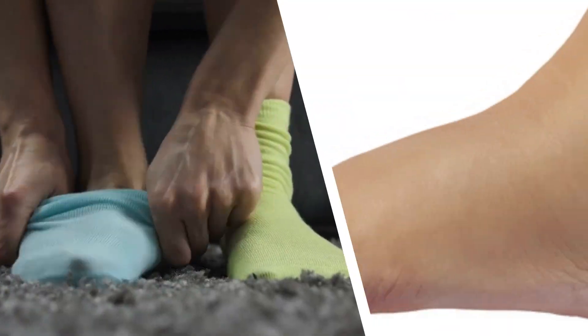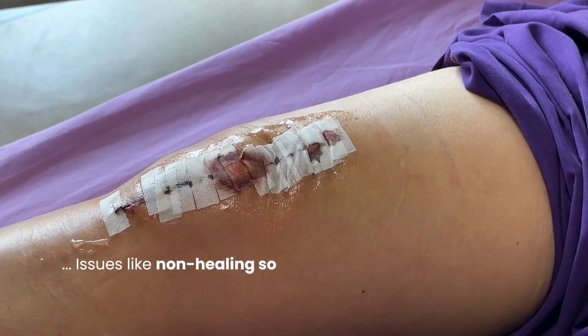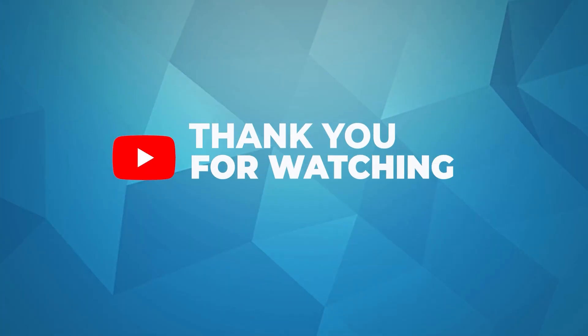Learning about these seven diabetes amputation warning signs — from subtle coldness and hair loss to more overt issues like non-healing sores — is a key step in proactive health management. You might also want to watch the video on managing diabetic neuropathy. Please subscribe to this channel if you found this video helpful. Thank you for watching.